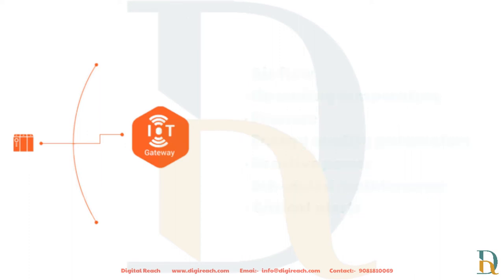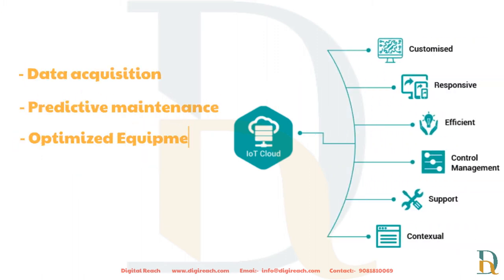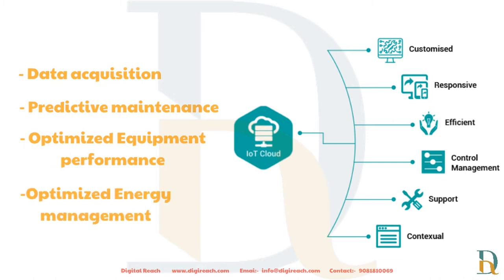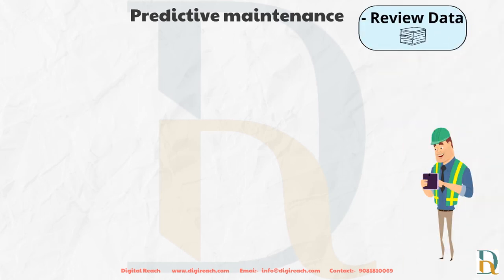All this data is sent to our cloud-based solution that supports many applications, including data acquisition, predictive maintenance, optimized equipment performance, and optimized energy management. Maintenance technicians can review the air compressor data and receive alerts when corrective action is needed.